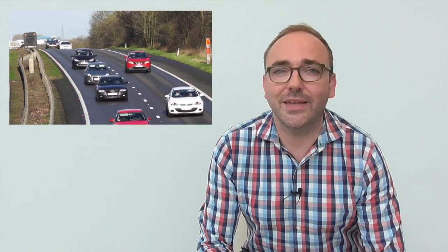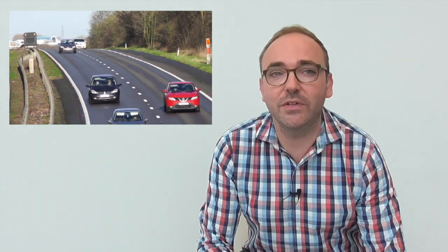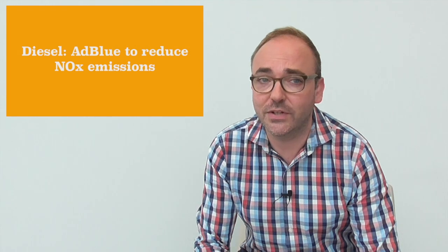Together with WLTP, the EU introduced the RDE, or Real Driving Emissions Test. This is to ensure that emissions measured in real-life conditions do not deviate dramatically from the ones registered in the lab, as was often the case before. Car makers must resort to technical modifications, including AdBlue for diesels, to effectively limit NOx emissions.